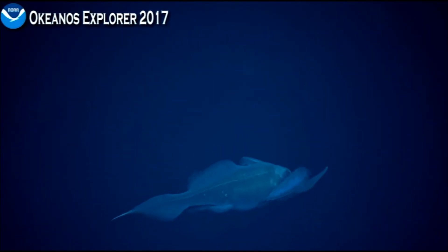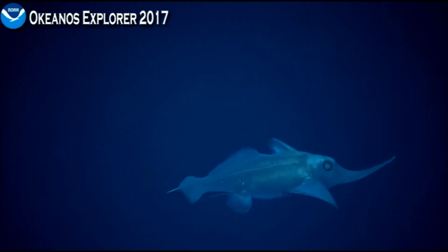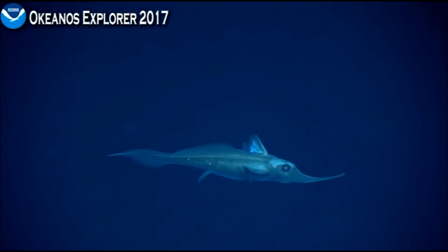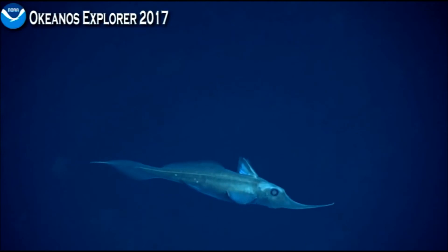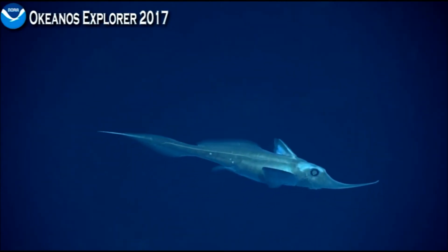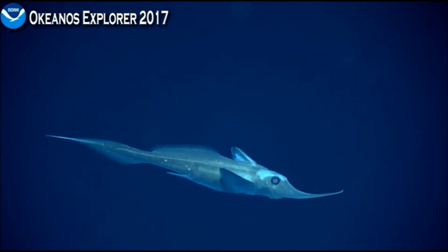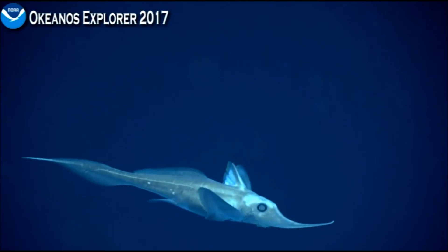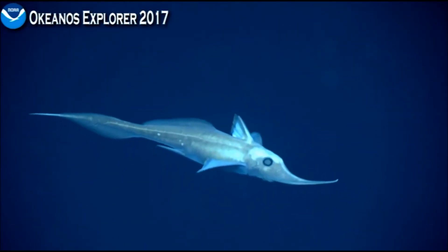The snout actually has sensory nerve endings in it, and that can be used to find food, such as small fish. On the first dorsal fin, just in front of it, you can see a really great shot of that venomous spine that it has, which is used in defense. I'm not sure what would want to eat these, but they have that precaution for a reason, obviously.